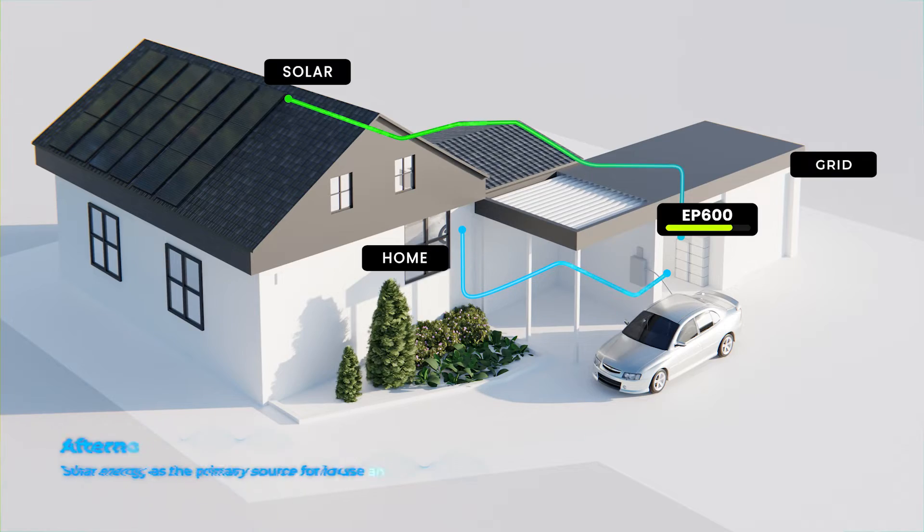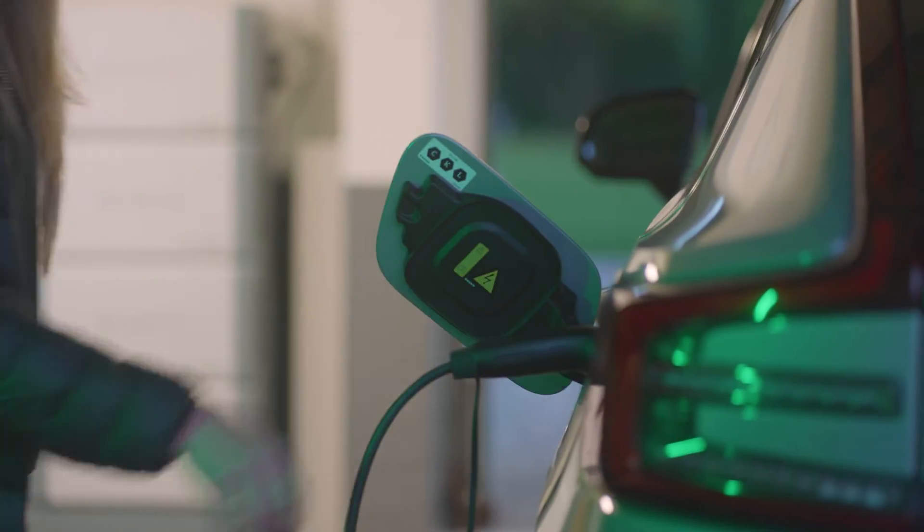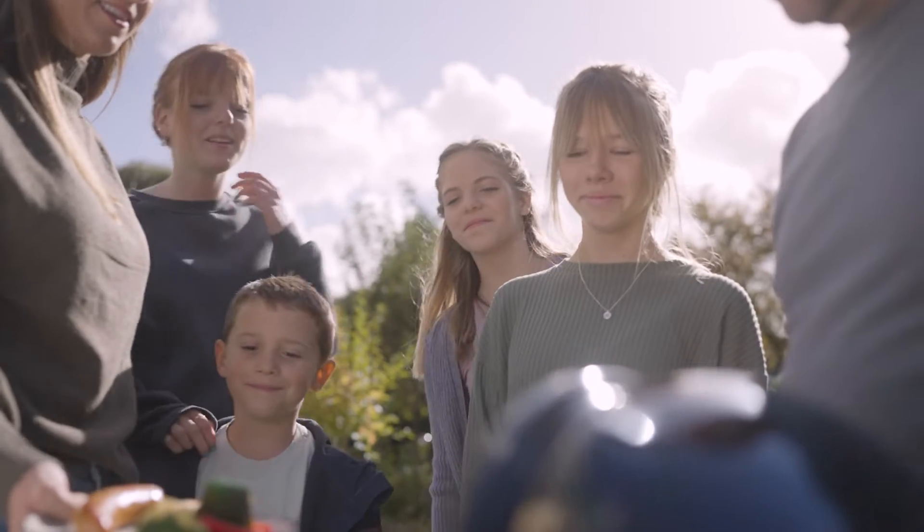EP600 accepts 6,000-watt solar input to collect as much free energy as possible throughout the day. From high-powered motor, electric oven, to your EV, EP600 can easily handle them all without creating pollution.